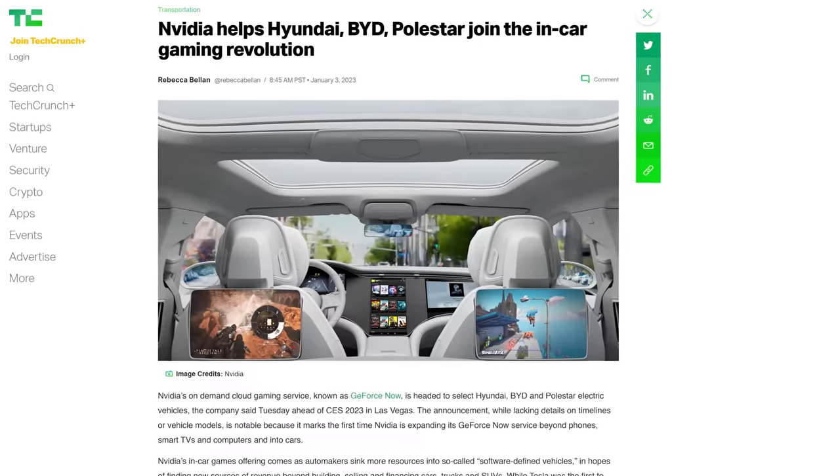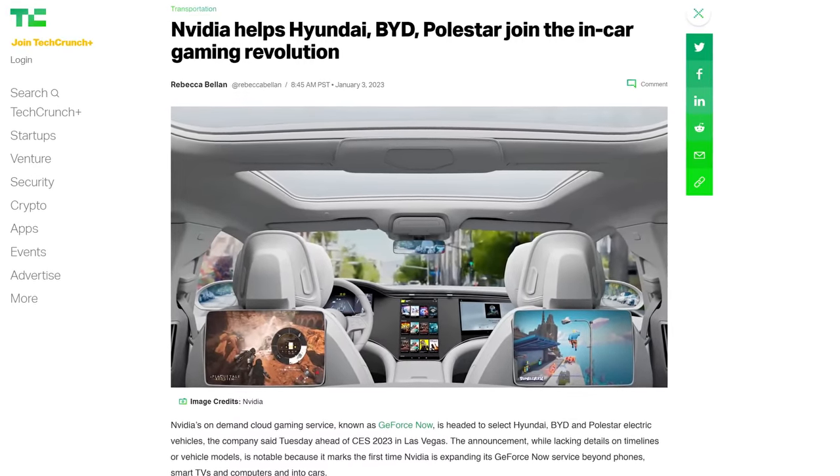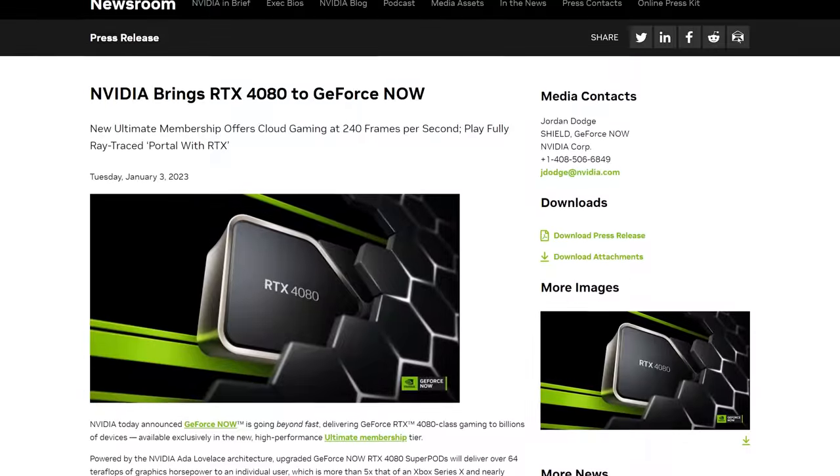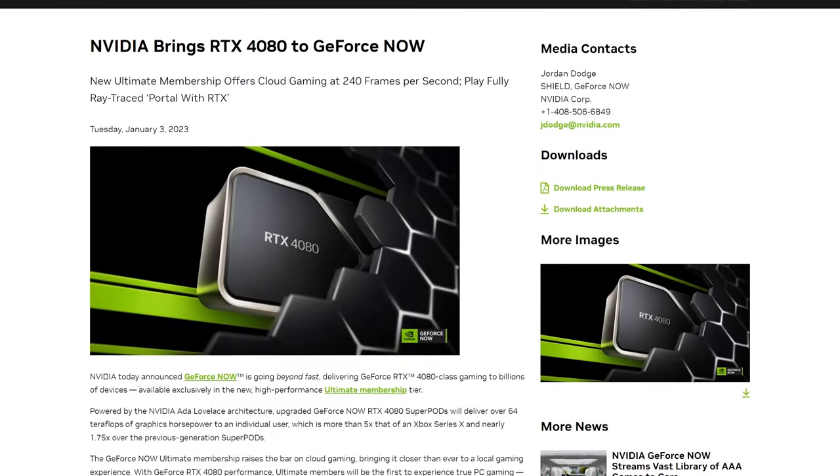NVIDIA also said they're bringing GeForce Now support to some cars made by Hyundai, Polestar, and BYD — a Chinese brand. The cloud gaming service's new RTX 4080 SuperPods can deliver ray-traced gameplay at 240 frames per second to trust fund kids in the back seat. These are expensive cars.